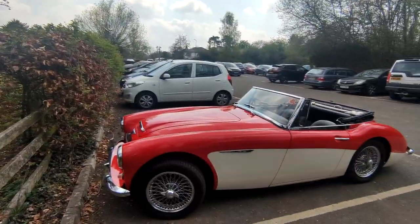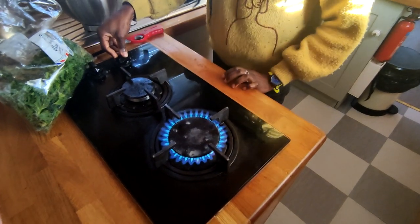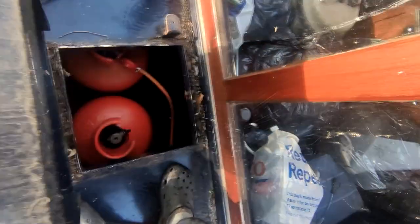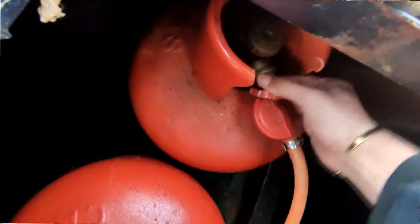Only to discover we had run out of gas. We use gas to do all the cooking on our boat and we keep two bottles at the front. I went to change it but we also had to change the regulator because that was broken.